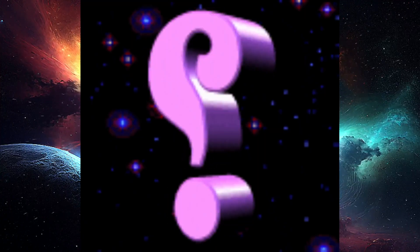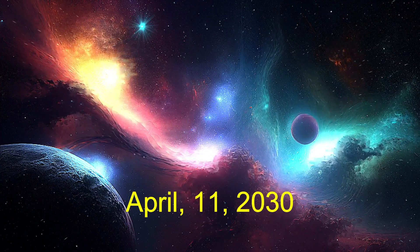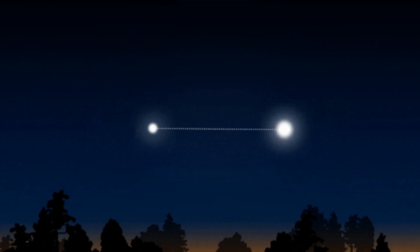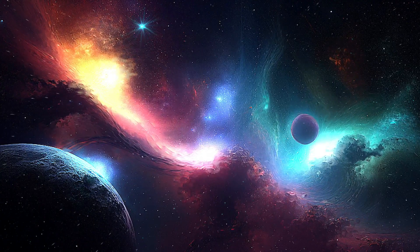When will Europa Clipper arrive at Jupiter? It will reach Jupiter on April 11, 2030, when it will enter a long looping orbit around the gas giant planet. The spacecraft will take a year to adjust its orbit around Jupiter, fine-tuning its trajectory to bring it close enough to Europa for the first of nearly 50 close flybys.